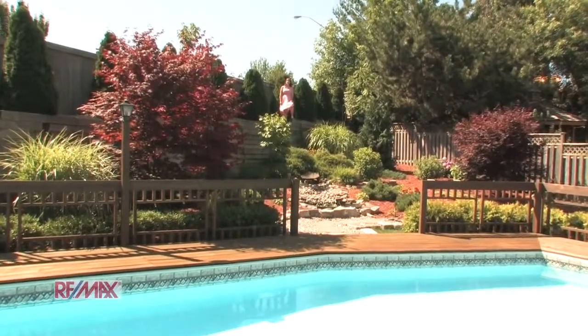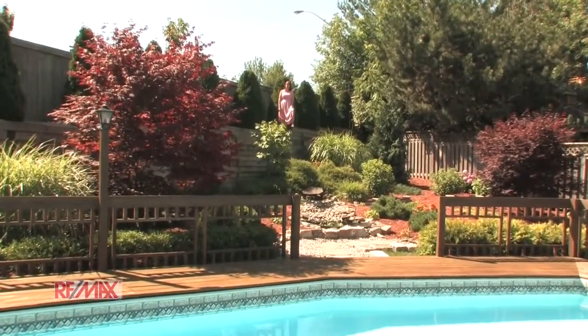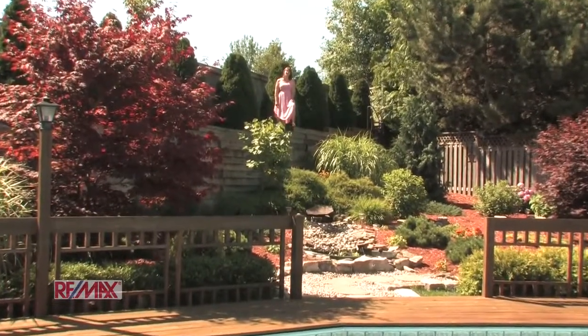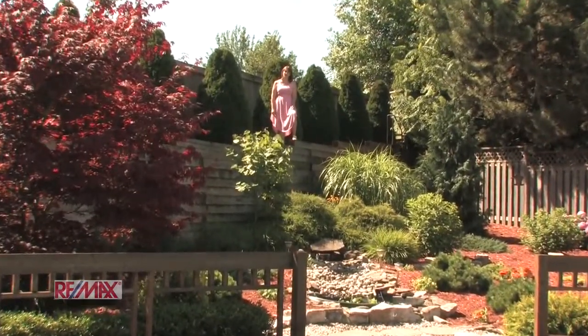Hi, I'm Chantal Nightingale. I'm here on behalf of the Rod Frank team for RE/MAX Escarpment, and I'd like the opportunity to thank you for joining me on a tour of 34 Ricardo Court.